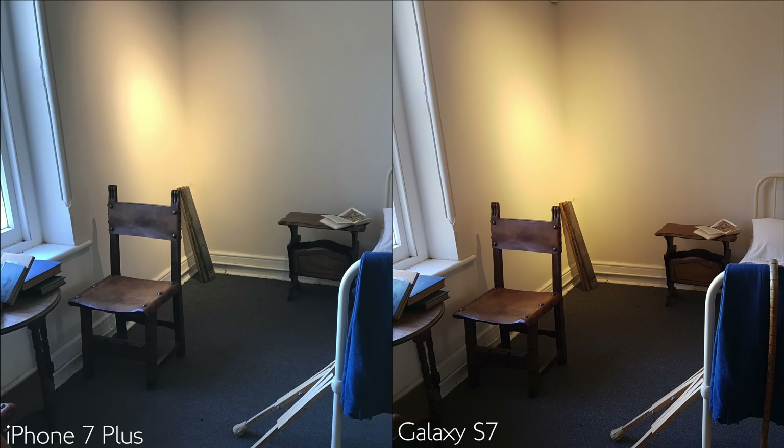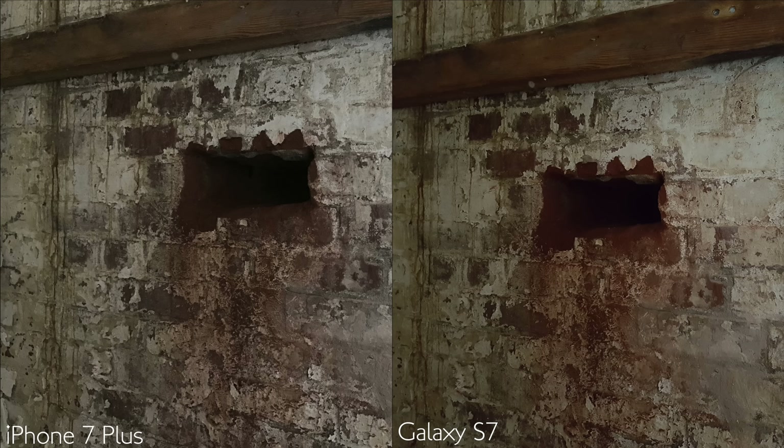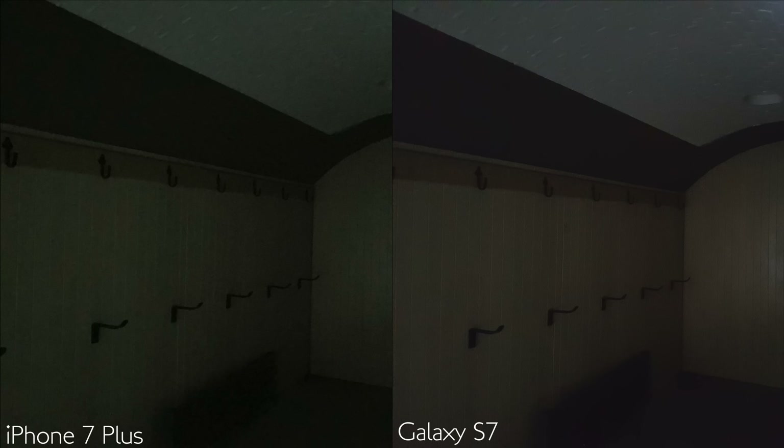Because of the S7's better low-light performance, the image stays sharper and clearer, but like most cameras it can only handle so much before it falls apart. I also found that indoor photos taken in moderate to low light turned out good on both phones.